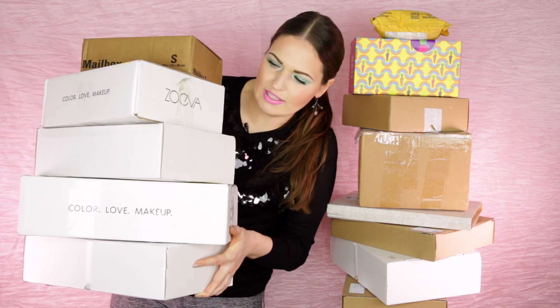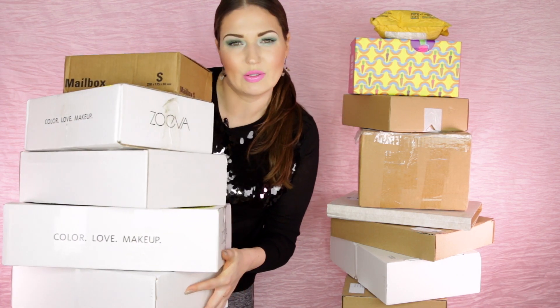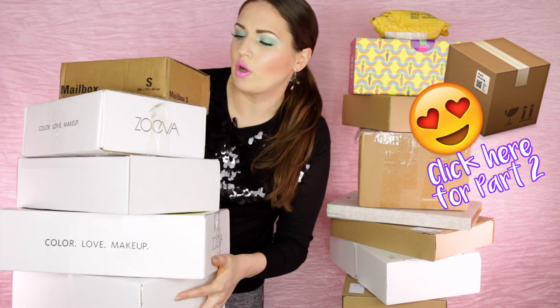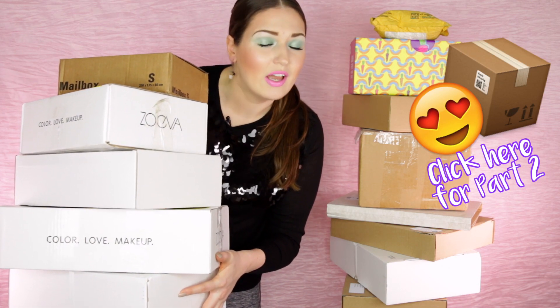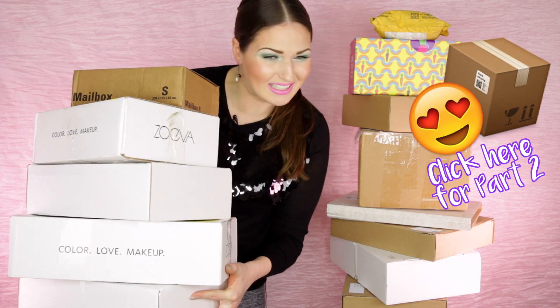Since there are so many boxes — I think there's a ton of spring and summer collection stuff in here — this would just be too much for one video, so I'm going to split it into two. One video here on this channel and one on my German-speaking channel, which you can subscribe to if you speak German. I really hope you enjoy this video and let's get started.